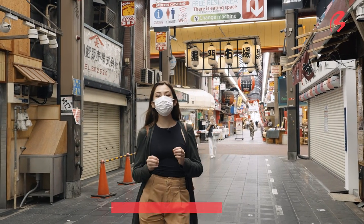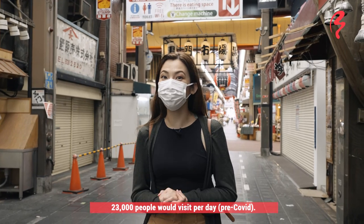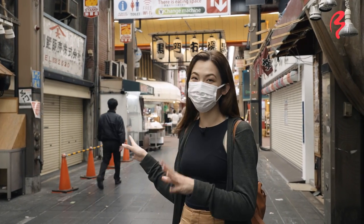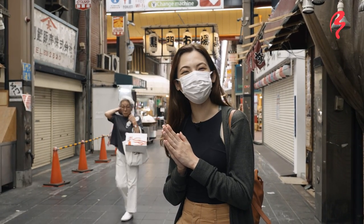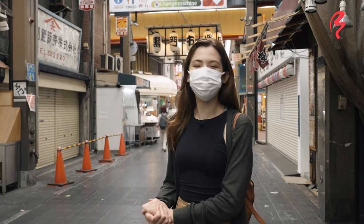During pre-COVID times, it was said that about 23,000 people would visit this shopping street every single day. So if you can imagine, two years ago, this street would have been jam-packed every day. But at least the good part about it right now is that we can kind of peacefully walk through here. But hopefully, with another year or so, things will be back to its regular hustle and bustle.